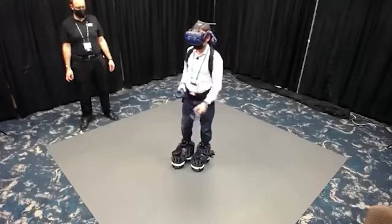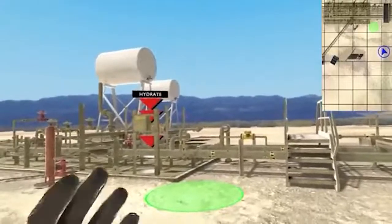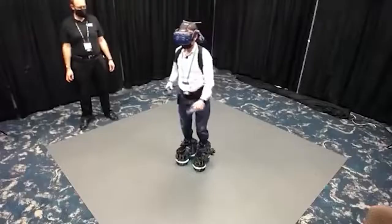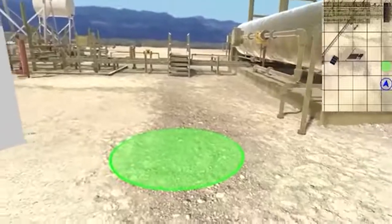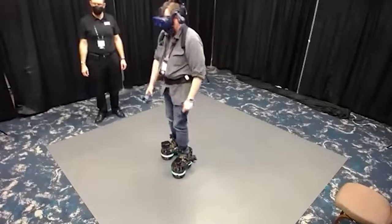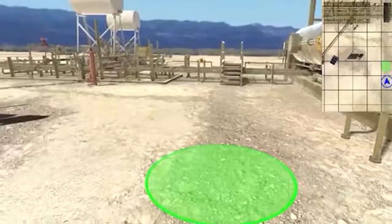There's also a technology that prevents motion sickness. According to the creators, their development will help when working with large virtual environments, because today digitized objects can reach hundreds of thousands of square feet in size.